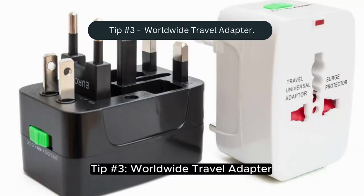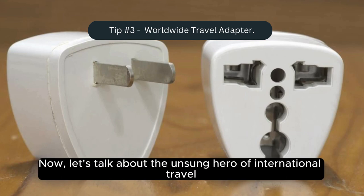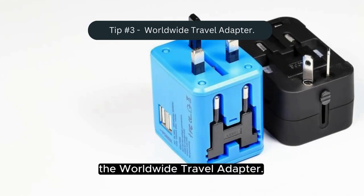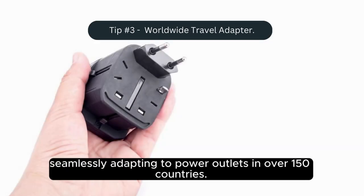Tip number three: the worldwide travel adapter. Now let's talk about the unsung hero of international travel. This little guy is a lifesaver for globetrotters, seamlessly adapting to power outlets in over 150 countries. It's like having a secret weapon against dead devices.